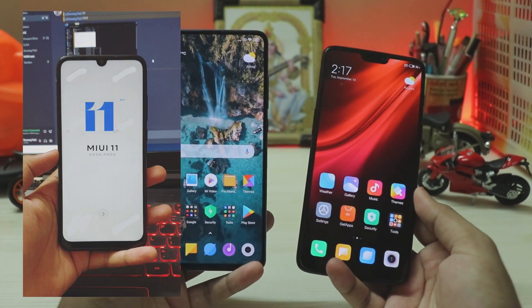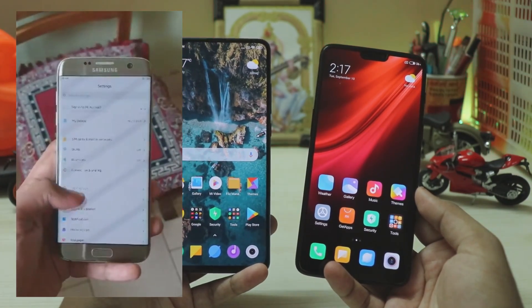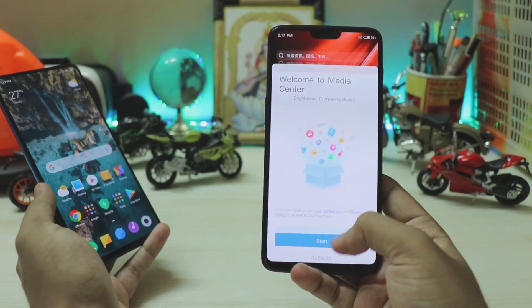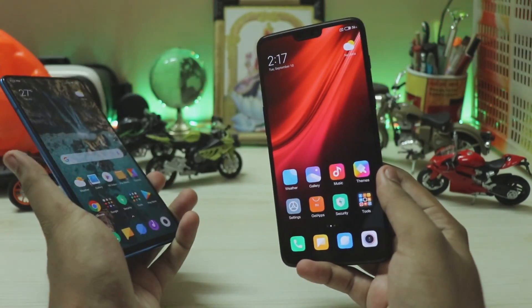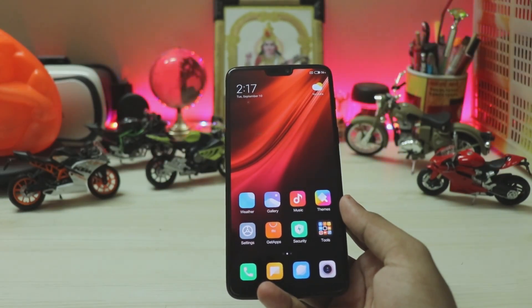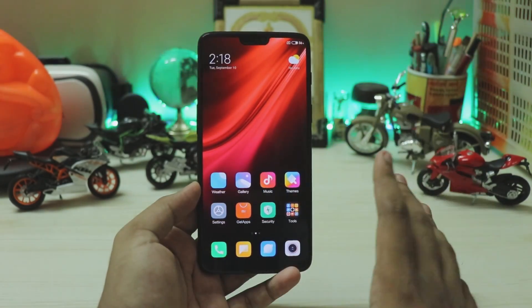I did manage to boot it on my Redmi Note 7 Pro and Galaxy A7 Edge, but they were not stable. The build on the Galaxy A7 Edge was actually a Mix 2S running Android 9, so it didn't have all the features MIUI 11 has to offer. Instead, we have a Redmi K20 Pro ported ROM running on a OnePlus 6 — a direct port — and we're going to compare things actually added in MIUI 11, as it feels like a redesigned or reskinned MIUI 10.